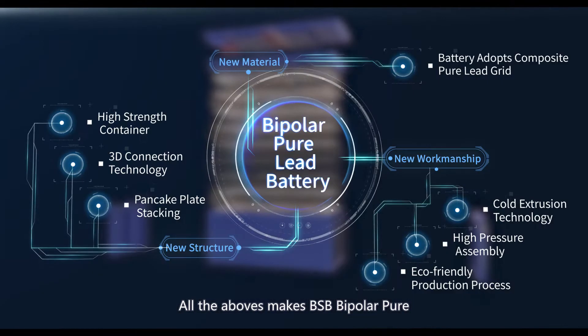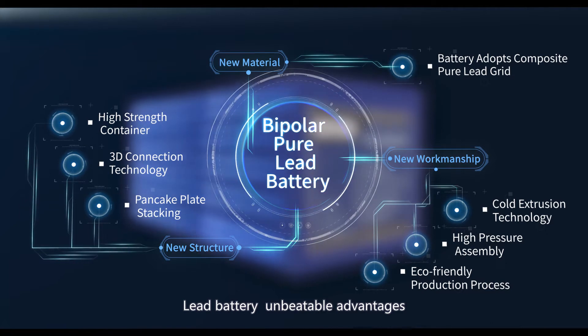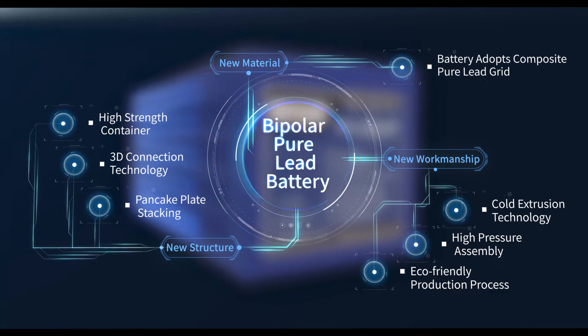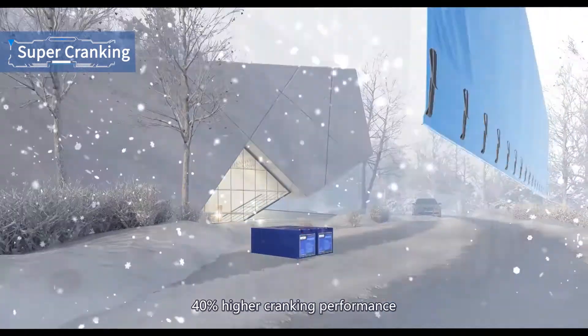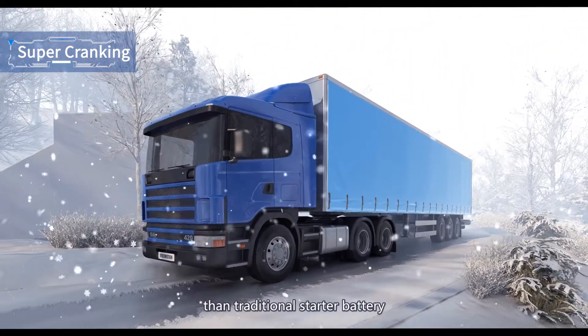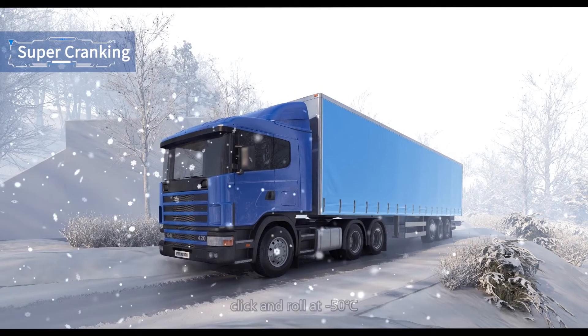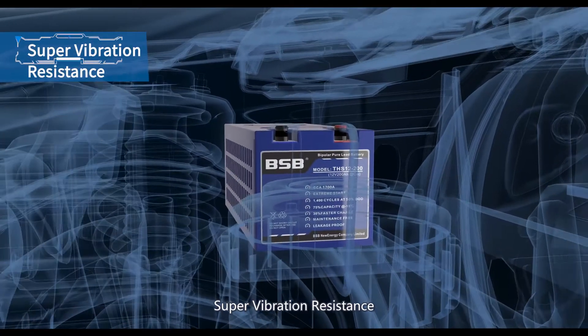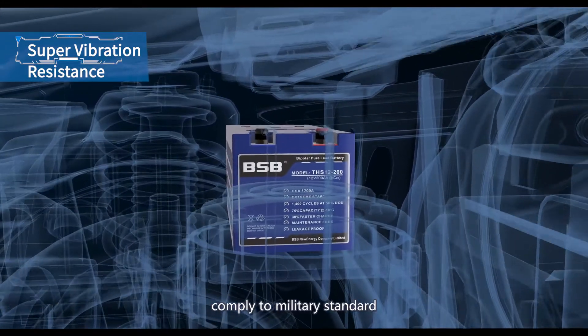All of the above gives BSB Bipolar Pure Lead Battery unbeatable advantages. Super Cranking: 40% higher cranking performance than traditional starter batteries, capable of cold cranking at minus 50 degrees Celsius. Super Vibration Resistance: 3 times that of traditional starter batteries, complying with military standards.